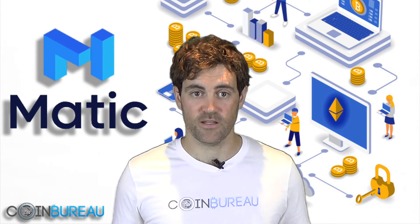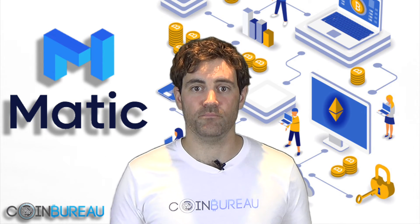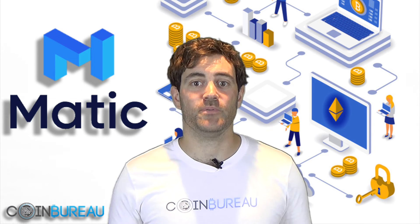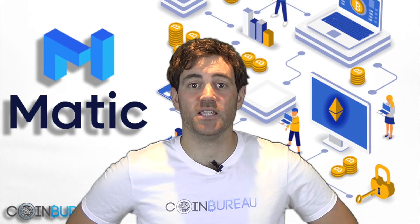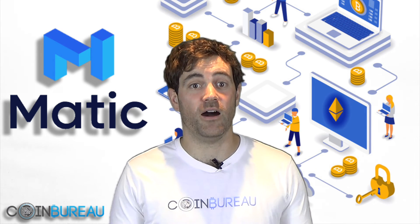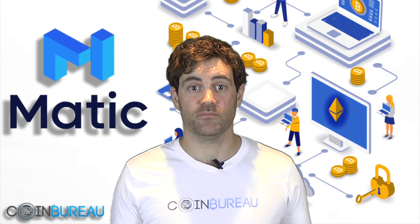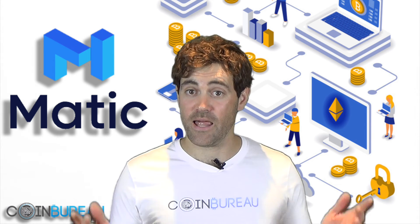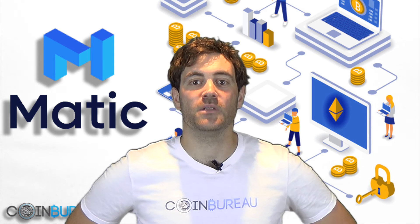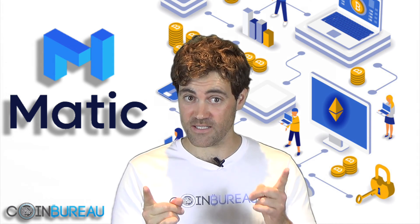In conclusion, the Matic Network is definitely trying to solve a pressing concern, but it's by no means the only project embarking on this. They've been actively working on the protocol and the team appears qualified enough to tackle the issue. There's a long way to go though, so I'll keep my eyes on their rollouts. What do you think of the Matic Network? Let me know in the usual place. If you found this helpful, don't forget to like and subscribe for the latest and greatest from the crypto space.